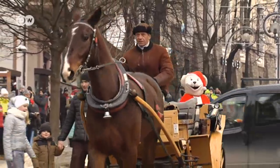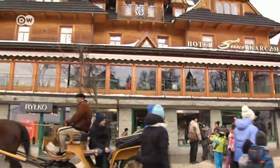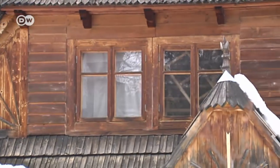A pleasant way to view the cultural highlights of Zakopane is from a horse-drawn carriage. The typical architecture of the region is known as Zakopane style. The small wooden chalet-like houses feature high pointed roofs, eaves, and decorations influenced by the Art Nouveau movement.